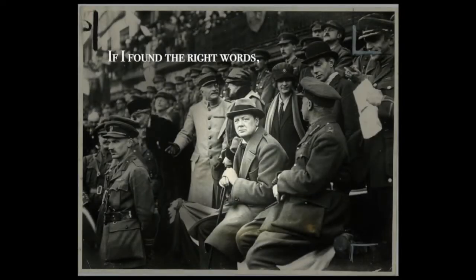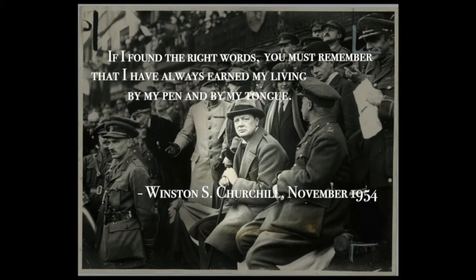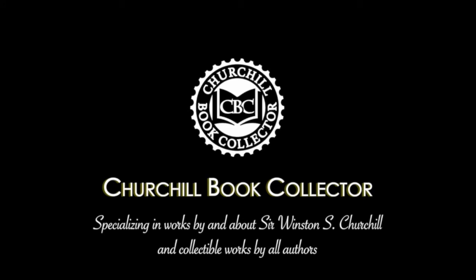If I found the right words, you must remember that I've already earned my living by my pen and by my tongue. Churchill Book Collector, specializing in works by and about Sir Winston S. Churchill and collectible works by all authors.